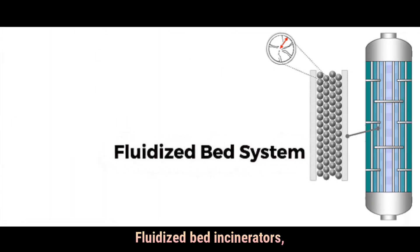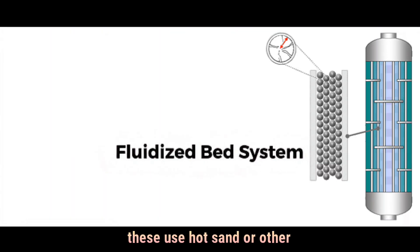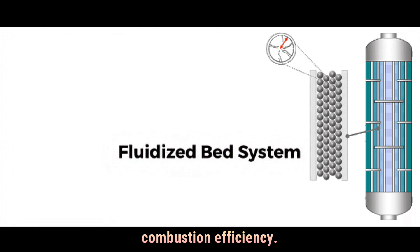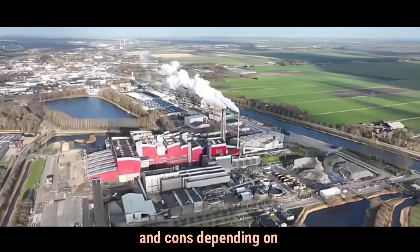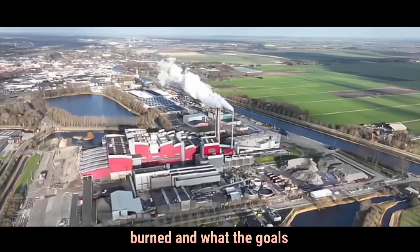Fluidized bed incinerators use hot sand or other materials to improve combustion efficiency. Each system has its pros and cons, depending on what type of waste is being burned and what the goals are.